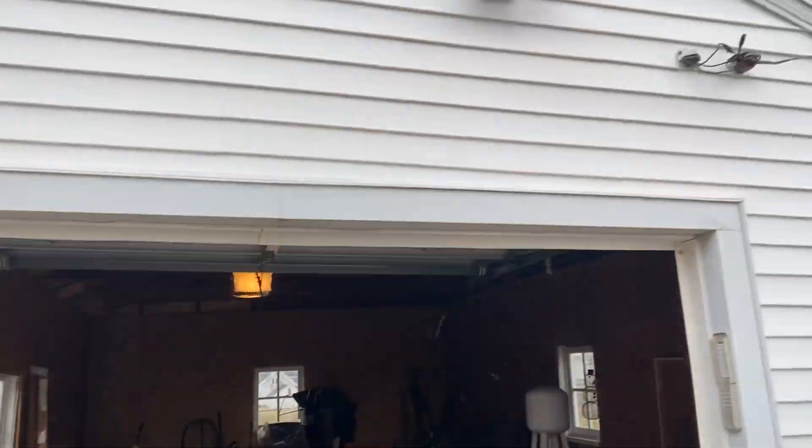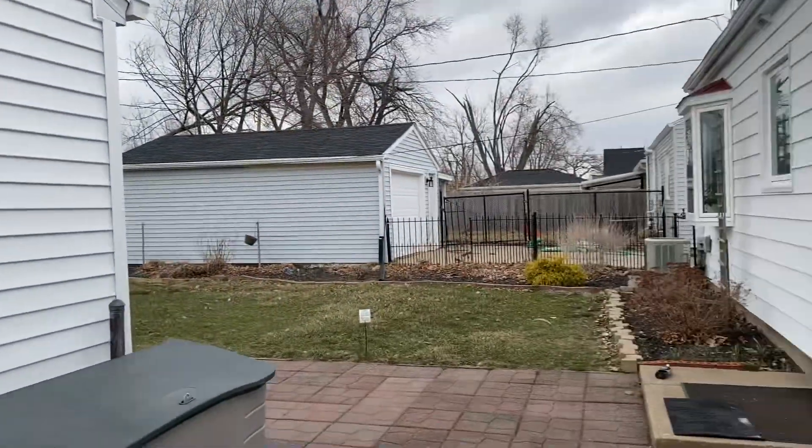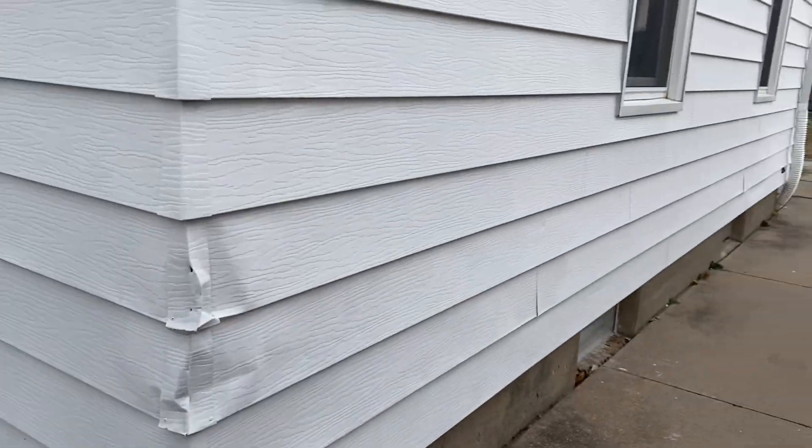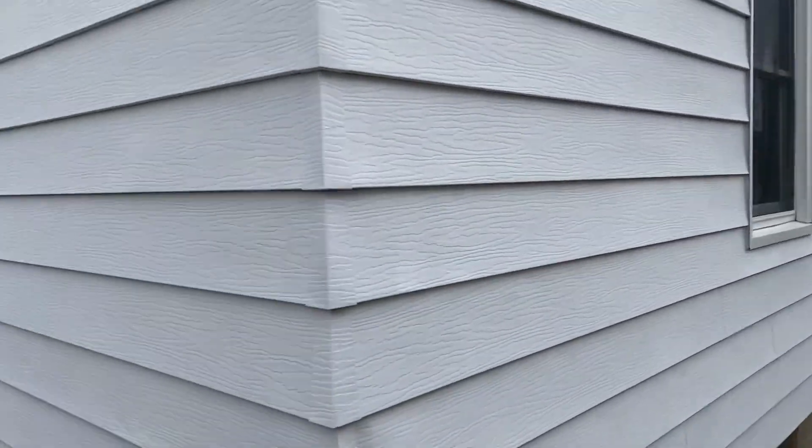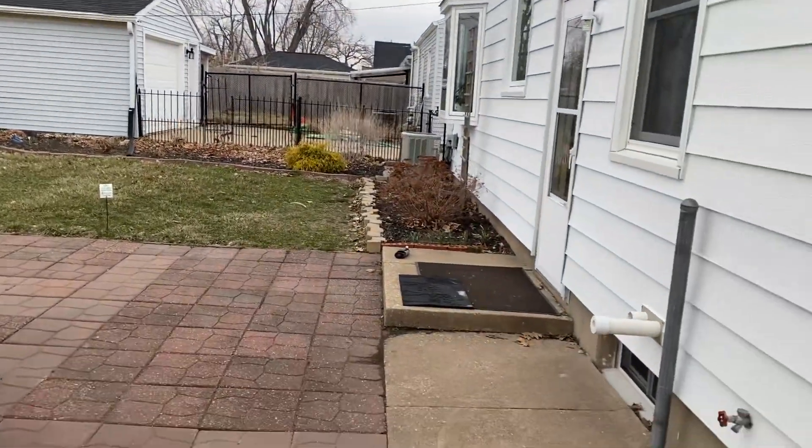I think this house has got some real potential — I really like this one a lot. You'll have to let me know if there are any glaring things you don't like about it, because this might be a winner for us. All right, we'll talk to you later.